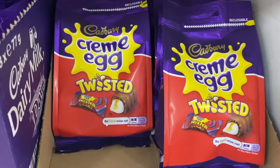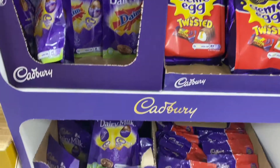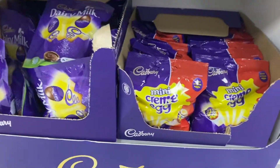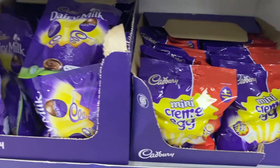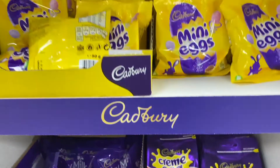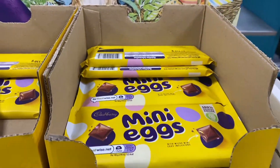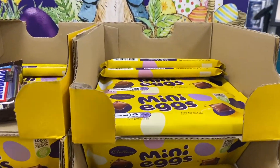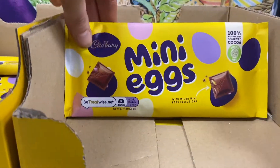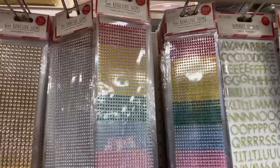The Easter chocolate though — I'm living for it! I don't think I've seen the Cream Egg Twisted before, but it looks so good. I'm obsessed with Cream Eggs at the moment. I also saw the mini Cream Eggs and mini Dairy Milk eggs, which are so nice. My current favorite has to be the mini egg bars — they are so good.